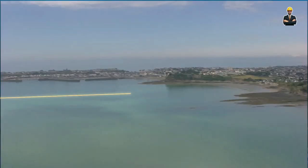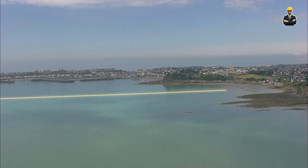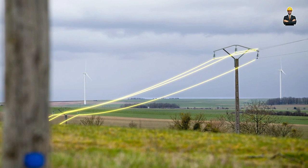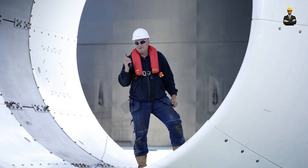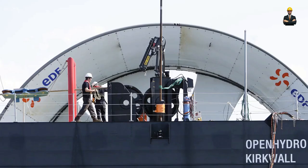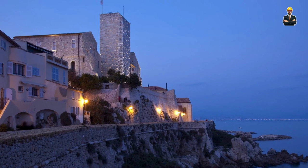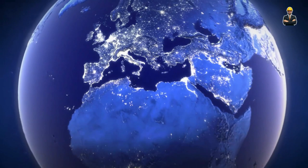With continuous advancements in materials and technology, ocean current power is becoming increasingly efficient and cost-effective. While still in its early stages, the potential of this technology is vast. Imagine vast arrays of submerged turbines dotting strategic ocean points, feeding clean energy into coastal grids — even powering remote island communities or offshore platforms, making it a key player in our transition to a renewable future.